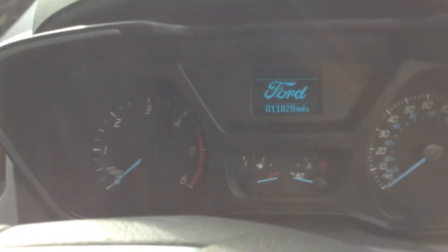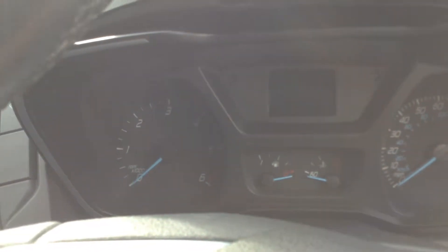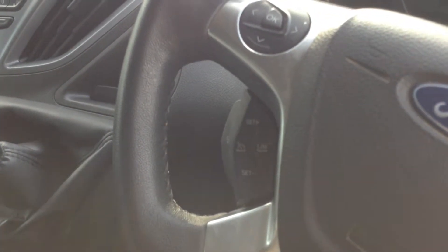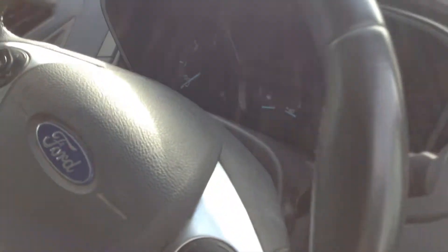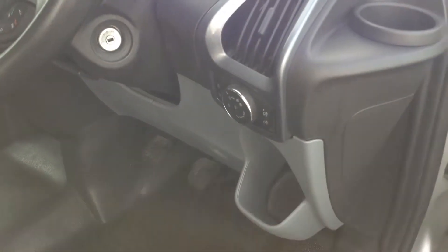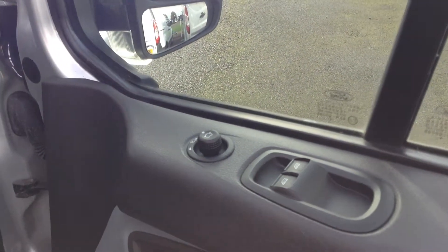The vehicle currently has 11,828 miles which is exceptionally low for the vehicle. Also included are cruise control, voice activated control for the Bluetooth, auto wipers and auto lights, electric power folding mirrors and electric windows.